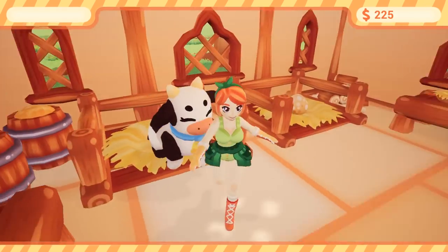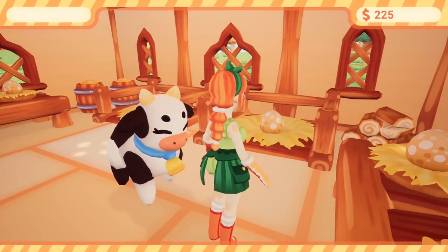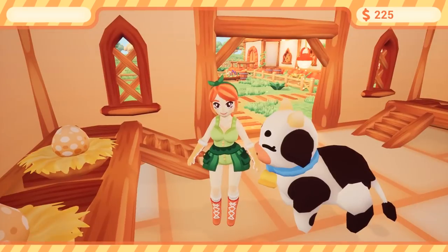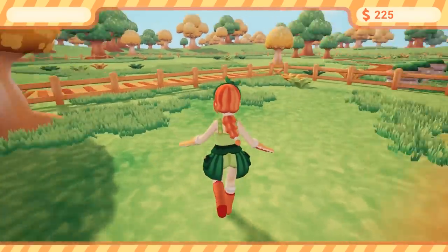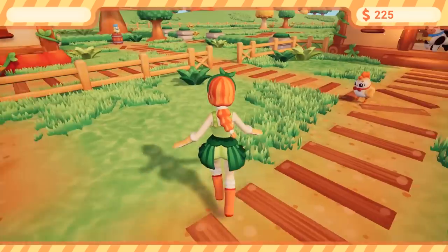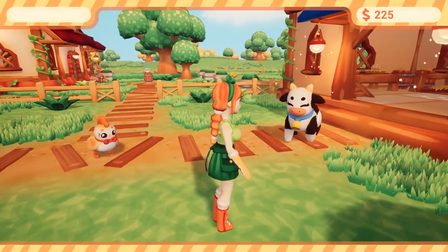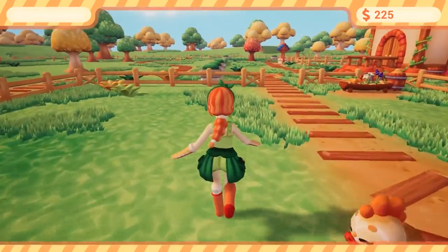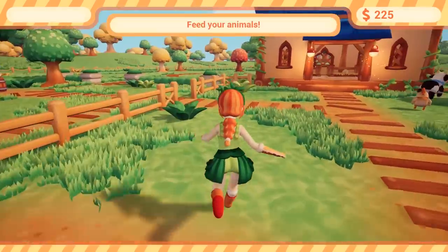What a cute cow! The adorableness is just off the charts. They just wander around the barnyard — oh, it's so, so cute!